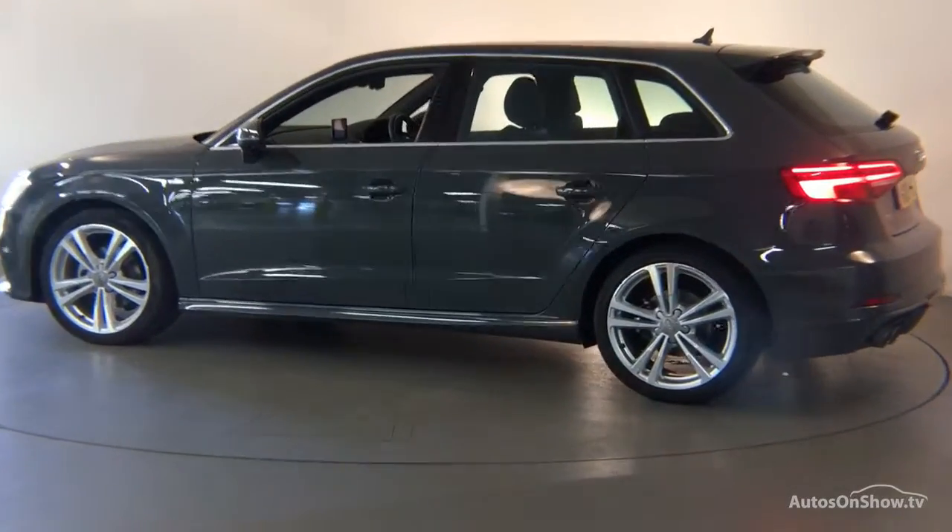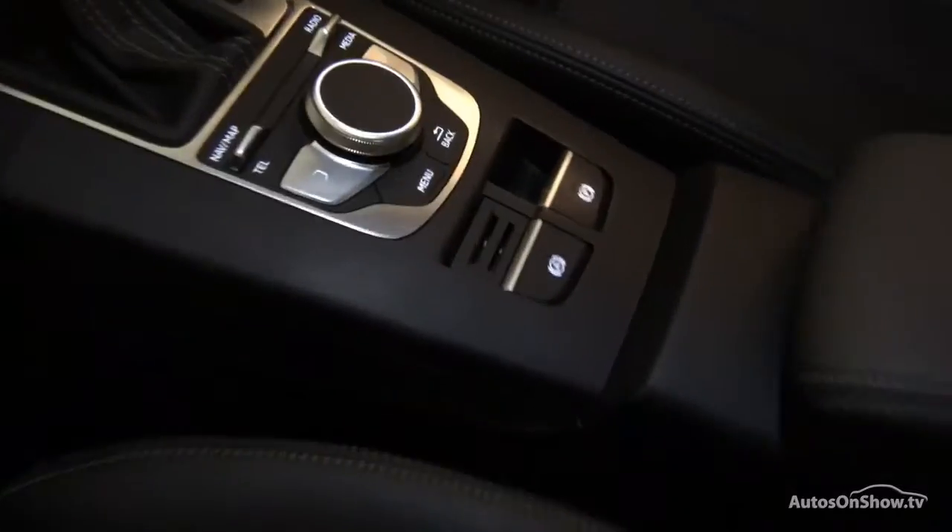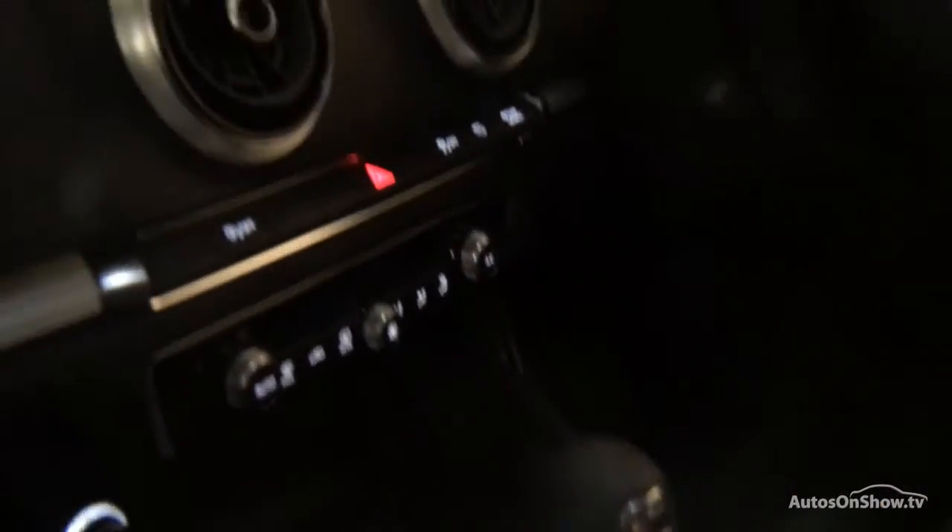We conduct a thorough road test. Any dents, bumps, or scuffs are removed by technicians using state-of-the-art technology. A 12-month warranty including roadside assistance is provided.